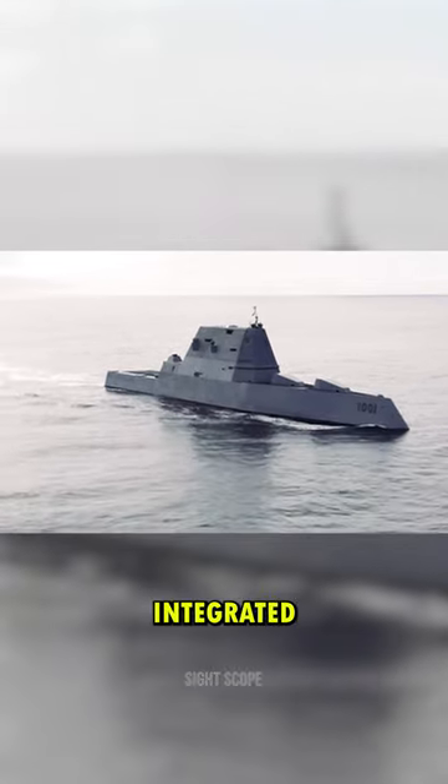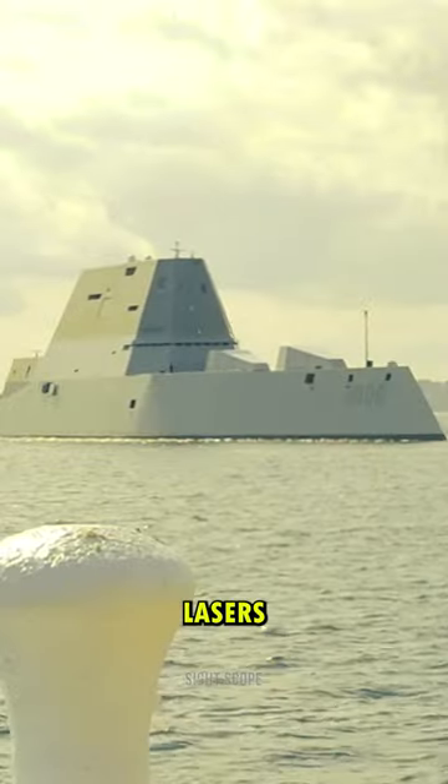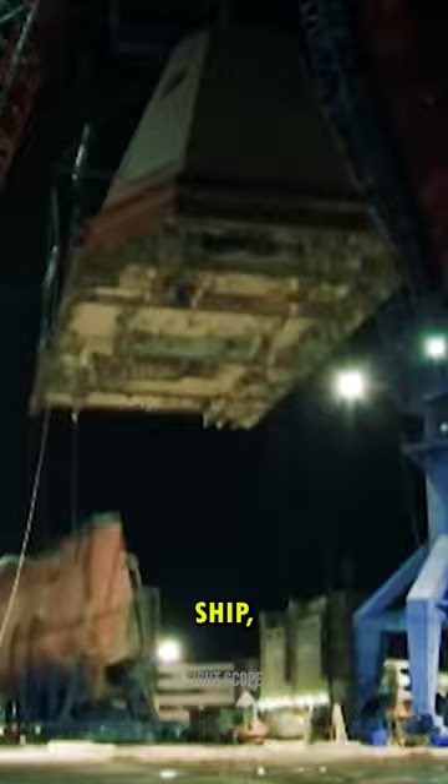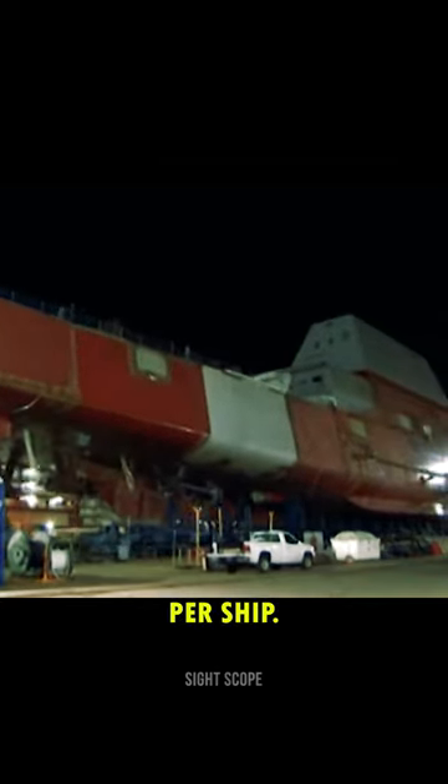Additionally, it features an integrated power system that can produce enough electricity to run lasers and railguns in the future. This contributes to the price of the Zumwalt ship, which averages $7.5 billion per ship.